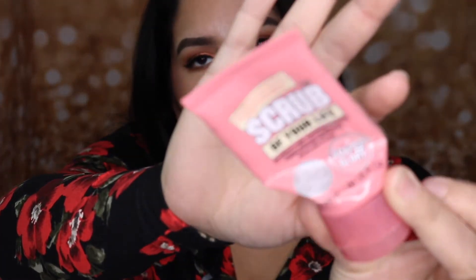The next thing I finished up is the Soap & Glory The Scrub of Your Life — a mini size. I did finish it up and I really do enjoy this brand. I haven't tried their makeup products but their bath products I really, really enjoy — especially the body butter. I'm happy to get this out of my collection, though I still have two more shower gels from this brand that I need to finish up.